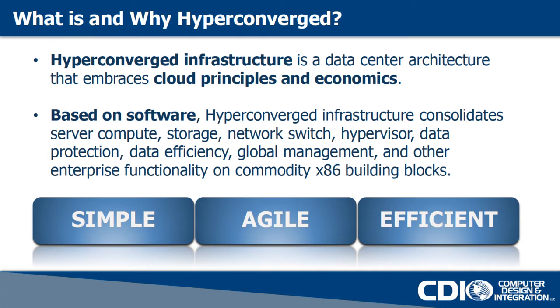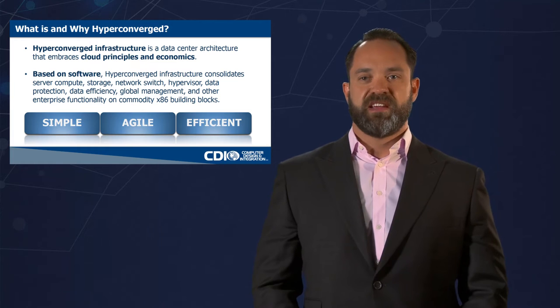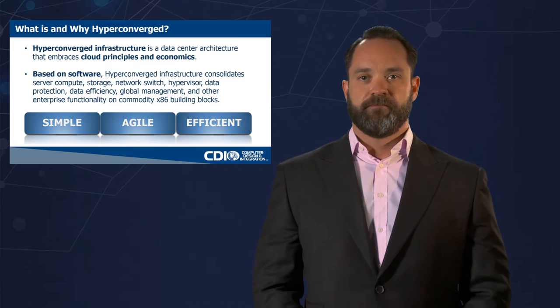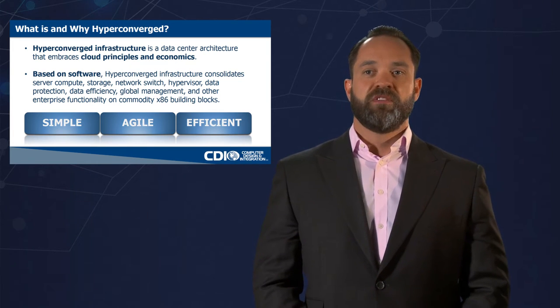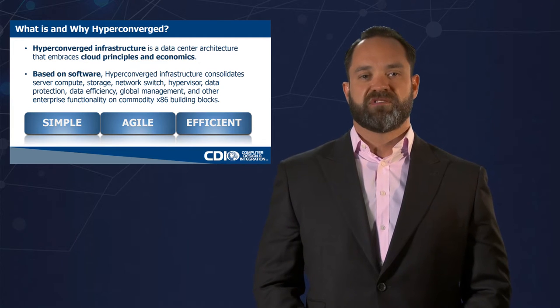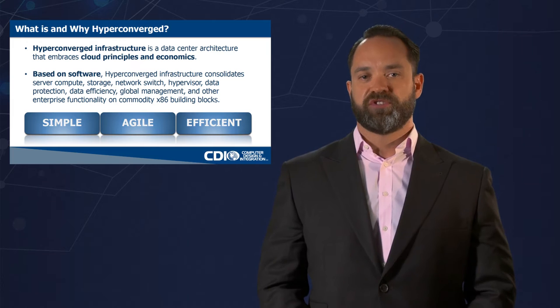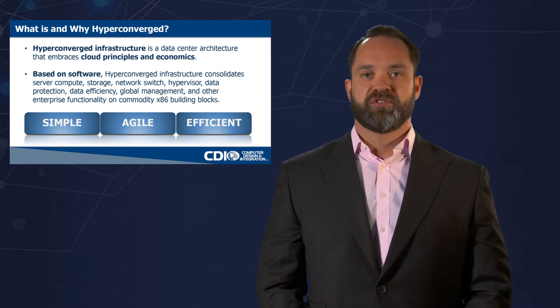So what is hyper-converged and why should you care about it? Hyper-converged infrastructure is the data center architecture that embraces cloud principles and economics. What that means is we're going to bring simplicity, agility, and efficiency into the data center without creating a lot of complexity. In order to be a hyper-converged system, you need to be based on software. We're going to talk about three acts in this solution that will really define the future of what hyper-converged means.